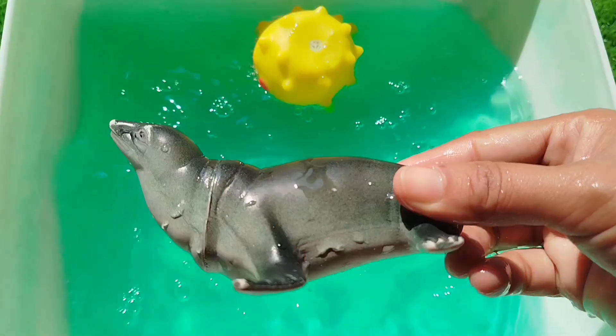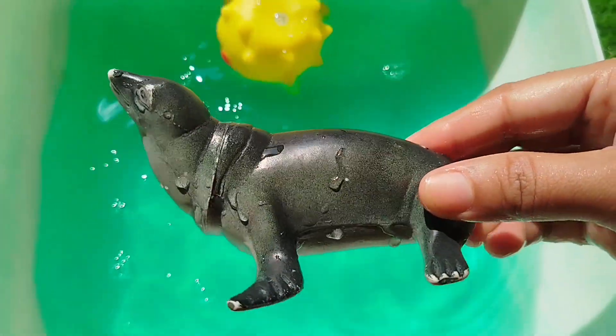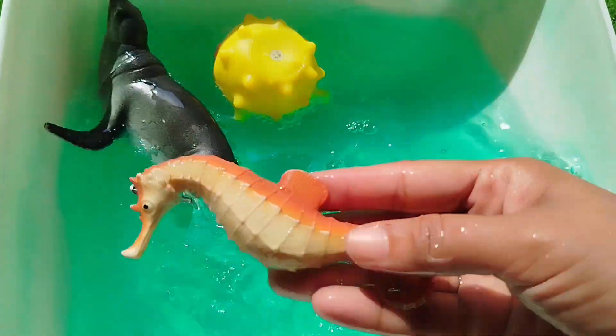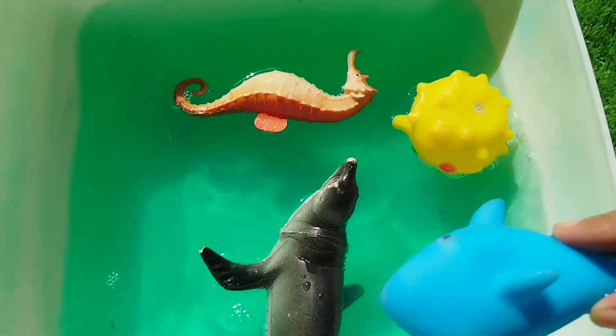A sea lion. This is a sea lion. The next one is a sea lion. This is a sea lion.